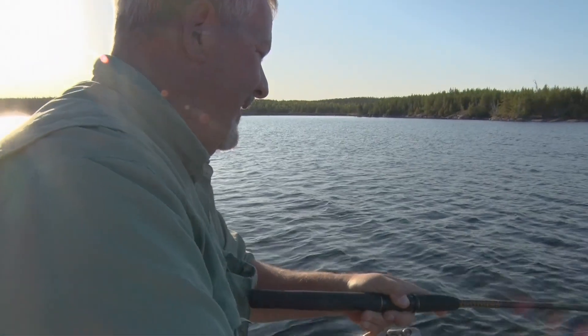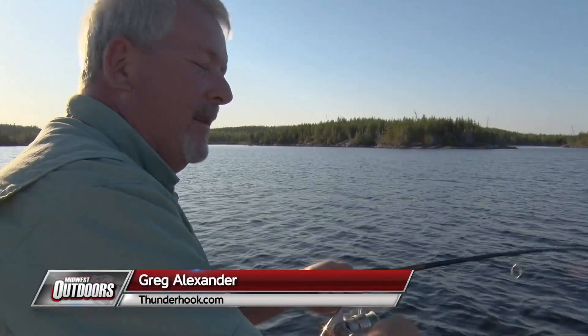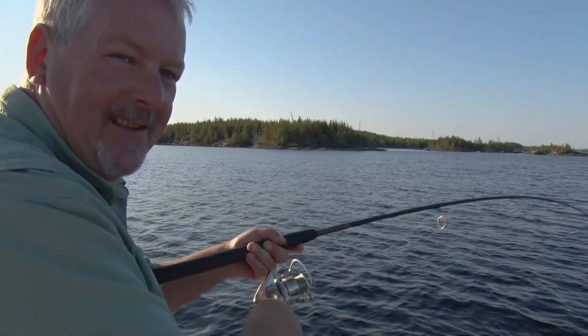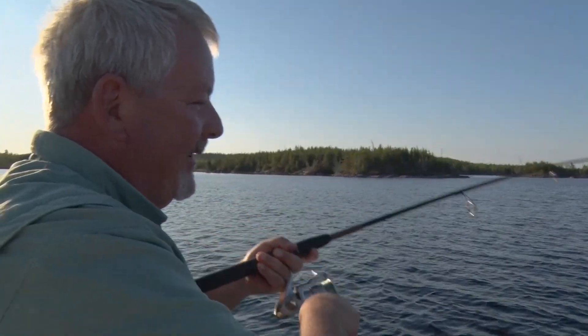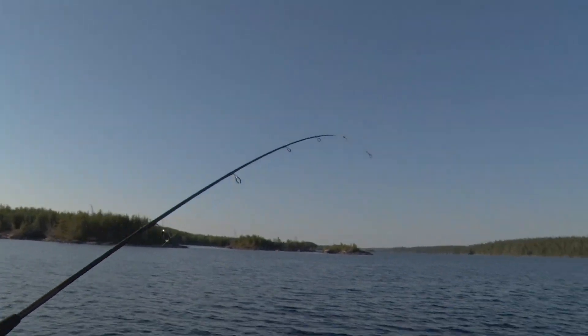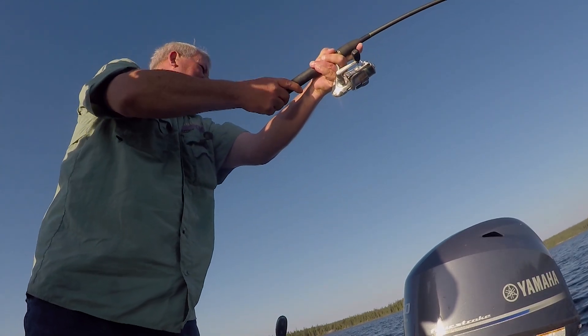Got a nice little walleye on here this morning folks. Welcome to this week's episode of Midwest Outdoors. I'm Greg Alexander from Smooth Rock Camp and Thunderhook Fly-ins. Doing a little mid-September walleye fishing here. Got myself a nice little walleye on board.